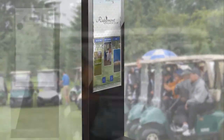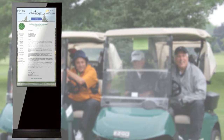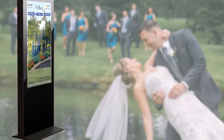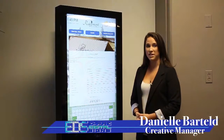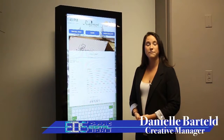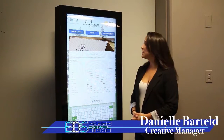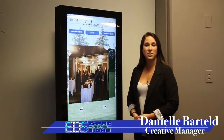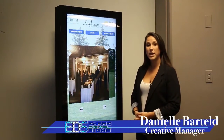As a venue that hosts many special events, Ridgemont Country Club is constantly giving tours to event planners for weddings, graduations, or retirement parties. However, one issue that country clubs frequently face is helping the event organizer fully understand what the venue will look like once it's decorated. For this reason, a very popular component of the interactive kiosk is to incorporate a photo gallery or slideshow.